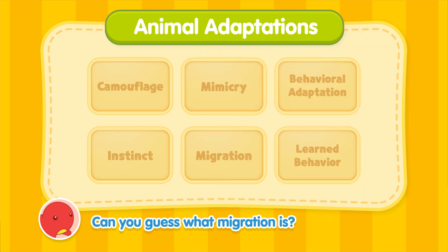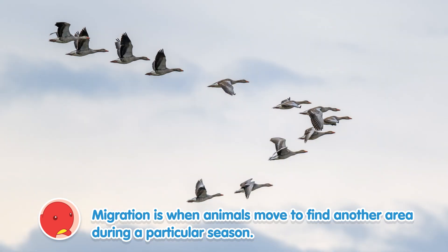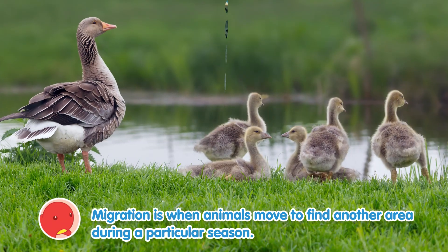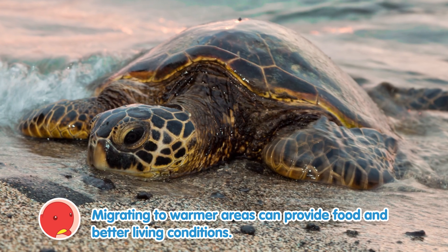Can you guess what migration is? Migration is when animals move to find another area during a particular season. Migrating to warmer areas can provide food and better living conditions.